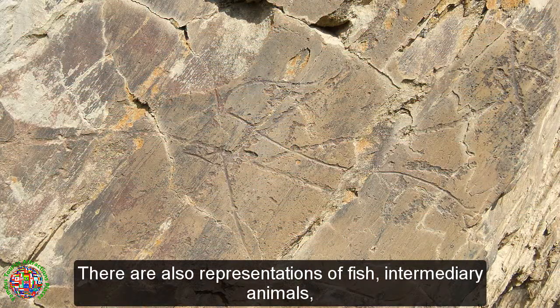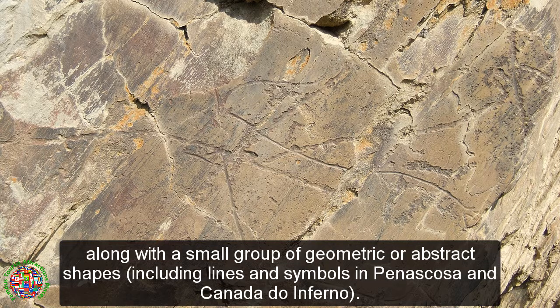There are also representations of fish and intermediary animals, along with a small group of geometric or abstract shapes, including lines and symbols in Peniscosa and Canada do Inferno.